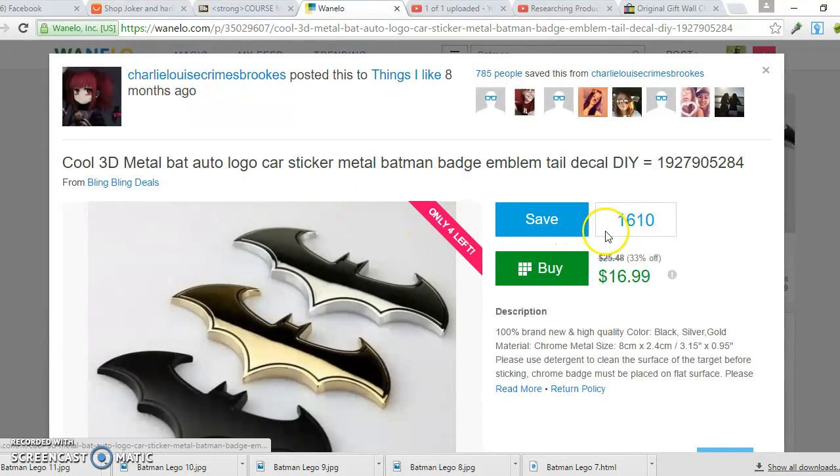The most important thing is how many saves a product has. WhenILook lets people save products they like, and when many people save something it tells you they have strong interest in it — meaning they're more likely to buy. So when I see high saves, that tells me a product is hot. This specific product had a lot of saves, I promoted it, and I made about seven thousand dollars from it.